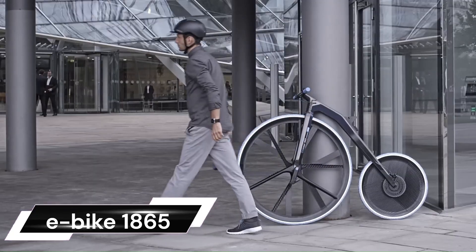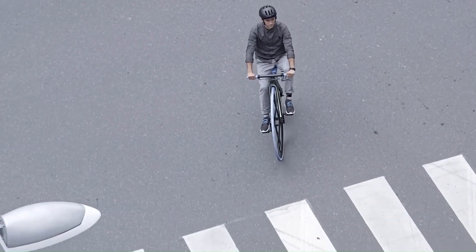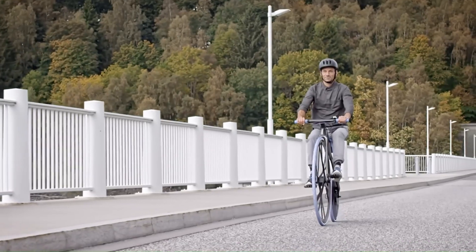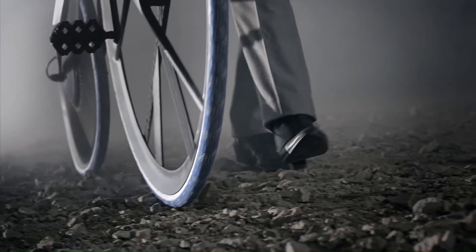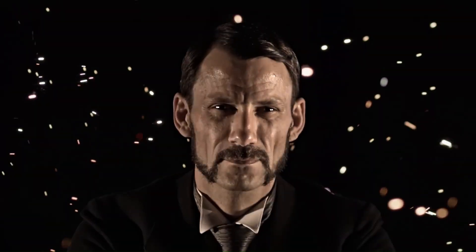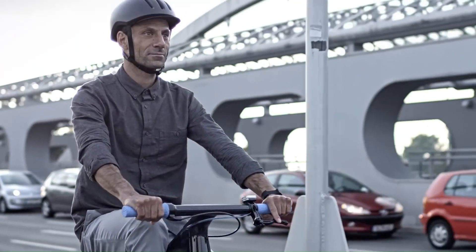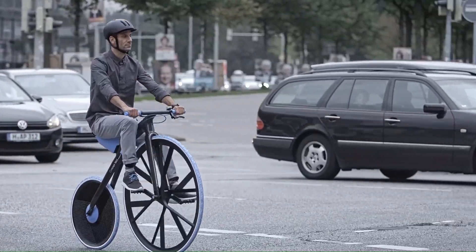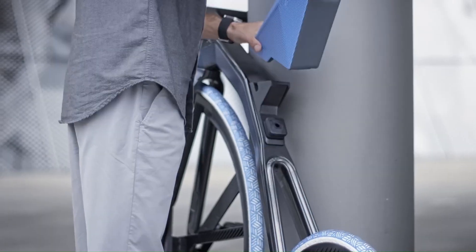The Concept 1865 E-Bike is a unique blend of history and modern technology. It's a design study that reimagines the 19th-century Velocipede with today's advanced materials. The E-Bike is made almost entirely of plastics, with only its brakes, axles, and motors still made of metal. This project is a collaboration between BASF and DING 3000 Design Studio, showcasing the extraordinary applications of modern plastics and how electro-mobility can advance with the use of innovative materials.